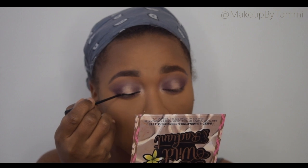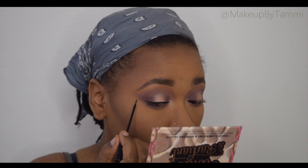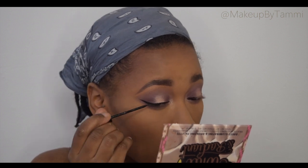Now I'm doing a very small wing liner today. You could just do no wing, but I didn't want anything to distract too much from the eyeshadow, so I just did a very small wing, a very thin line, and nothing too dramatic.